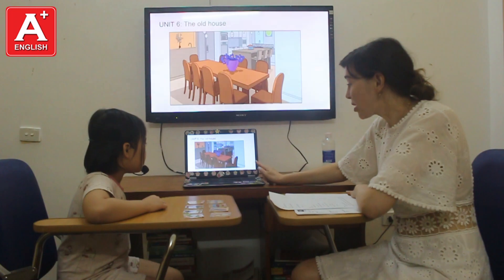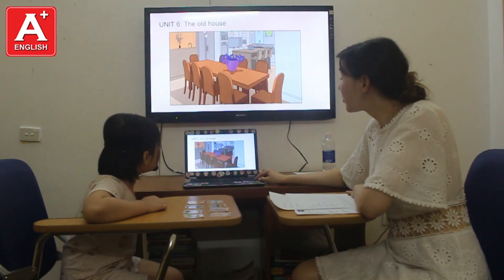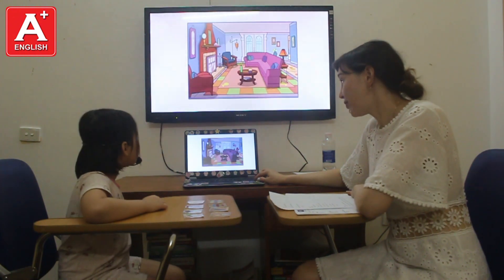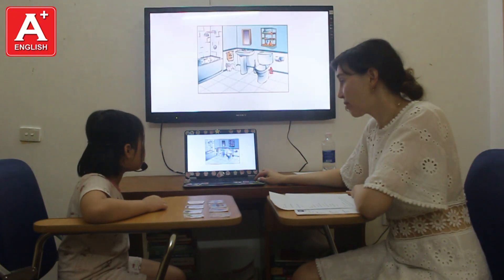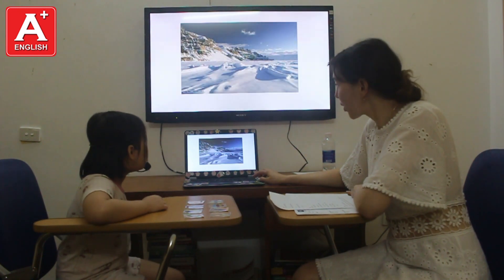Tell me, what room is this? It's a dining room. It's a living room. It's a bathroom. It's a bedroom. Good.